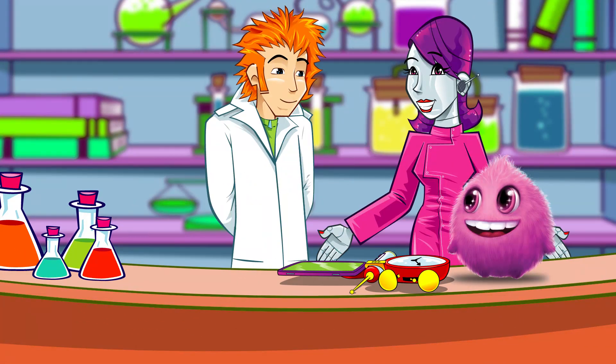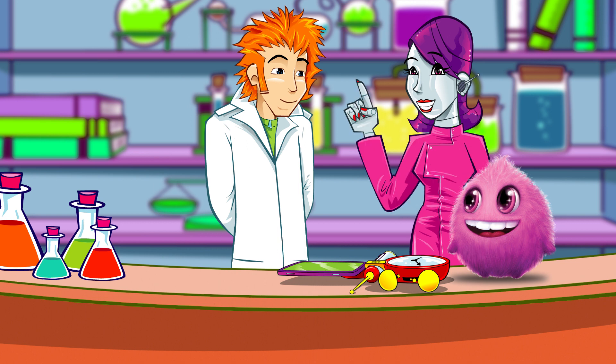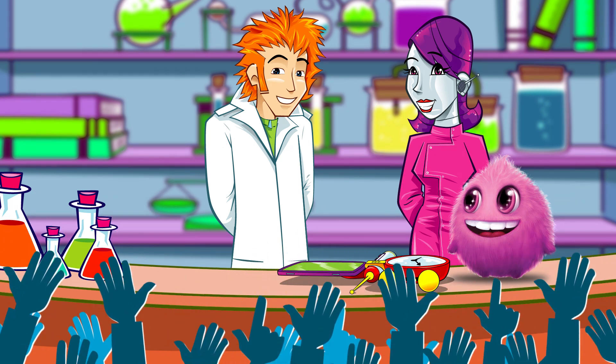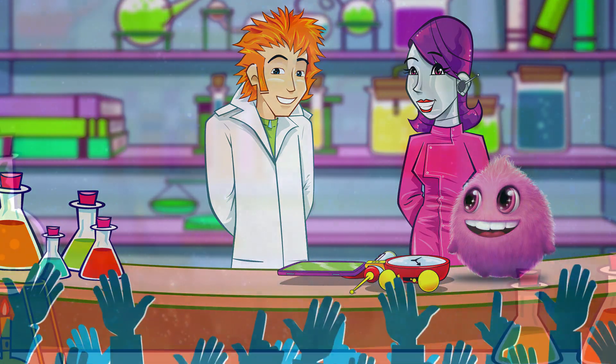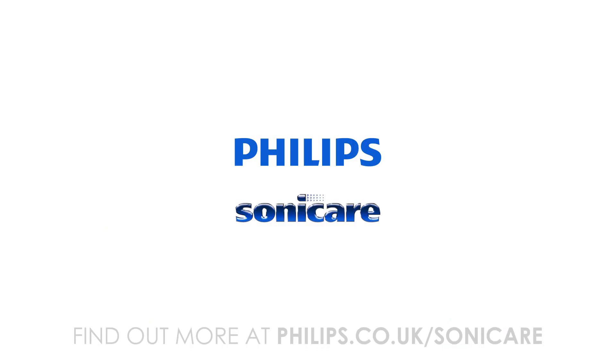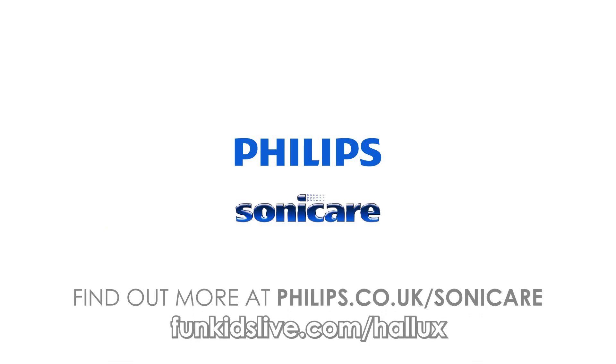That's correct, and time's up. Brilliant, Professor — very respectable score there and lots of data for our Digital Dental Depository. Professor Hallux's Digital Dental Depository, with support from Philips Sonicare. Find out more at funkidslive.com/hallux.